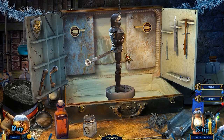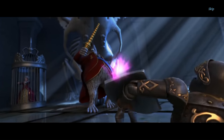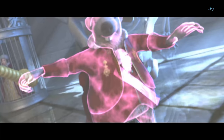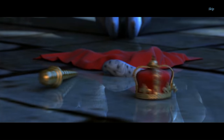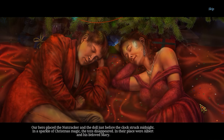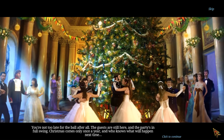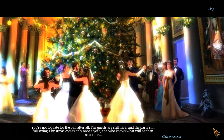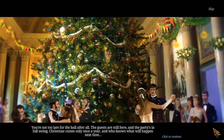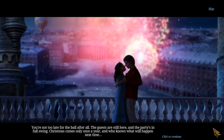Merry Christmas. Eventually you reach the end, which consists of you upgrading the nutcracker with a suit of armor, sending him into the rat king's throne room, dodging a fire-breathing skeleton, and mirroring the king's magic spell with a shield, vaporizing him in the process. Both the nutcracker and the princess turn back into real people, now freed from the rat king's curse. And that means it's time to party — the guests are still here and the party's in full swing. Christmas comes only once a year, and who knows what will happen next time?